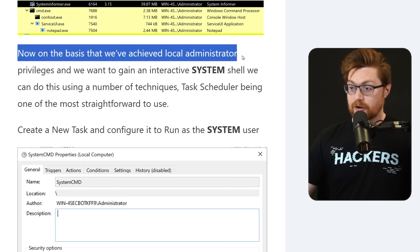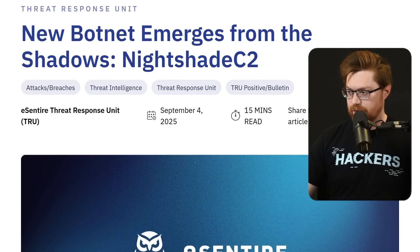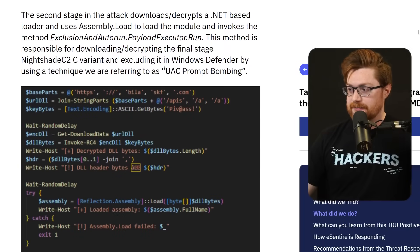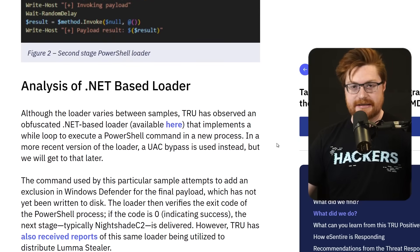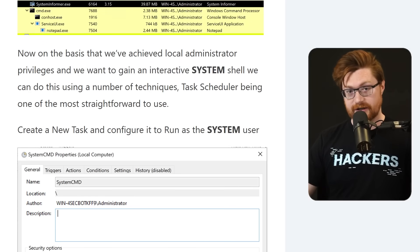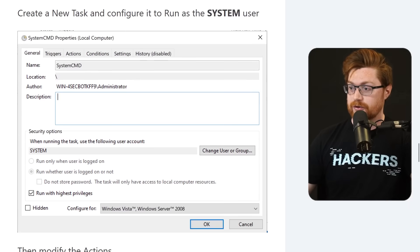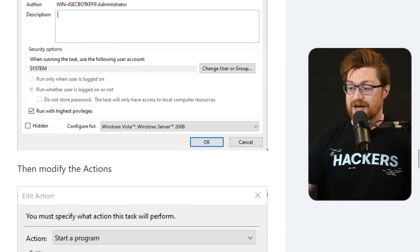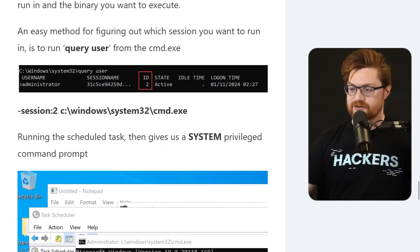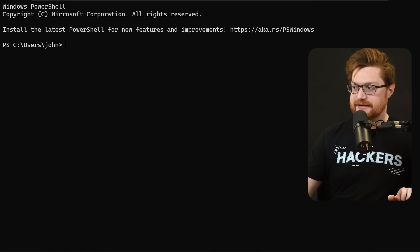On the basis that we've achieved local administrator privileges — we use that as a starting point. Even Ecentire in a recent Threat Intel write-up and a blog post for Nightshade C2 covers how they use UAC prompt bombing — repeatedly popping open the UAC prompt over and over again until the user clicks yes and allows the malware or payload to run as admin. Say we want to gain an interactive system shell. We've covered this in a couple other videos, noting you could do this via the task scheduler or scheduled tasks on Windows.